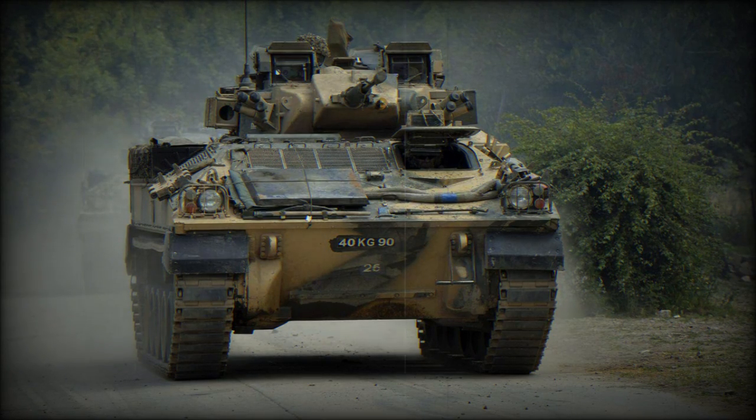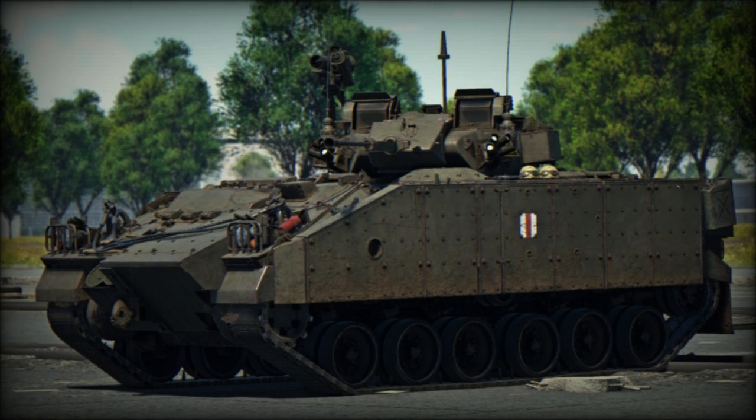The FV515 is the Artillery Command Vehicle, which externally is similar to the baseline FV510 IFV. A total of 19 of these vehicles were built. The FV516 is the Anti-Tank Guided Missile Team Carrier, similar to the baseline FV510 Warrior IFV, but equipped with Milan anti-tank guided missiles. Eventually it was armed with newer Javelin anti-tank guided missiles. The British Army operates a total of 105 of these vehicles.